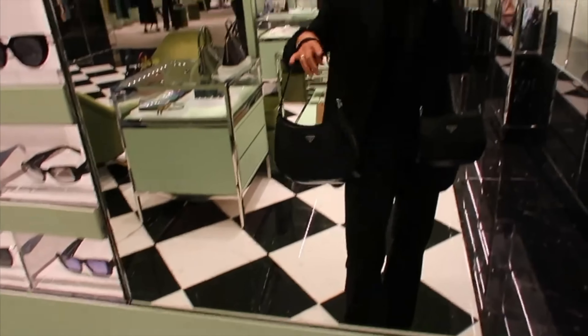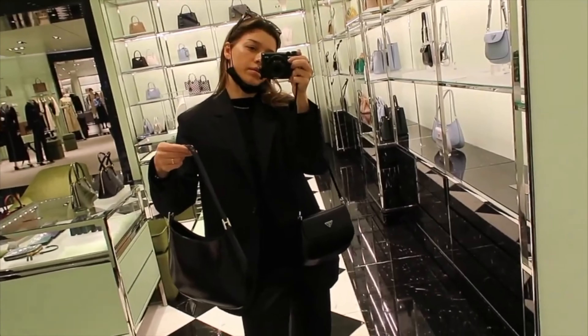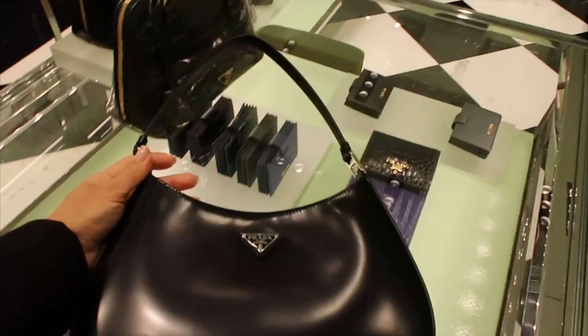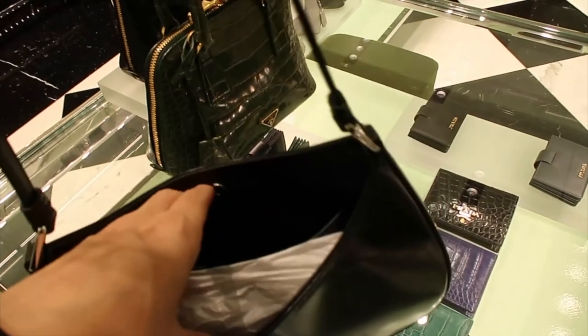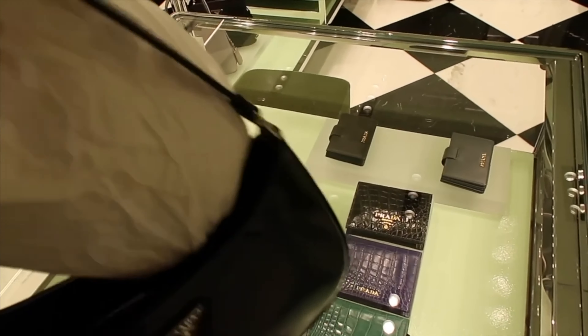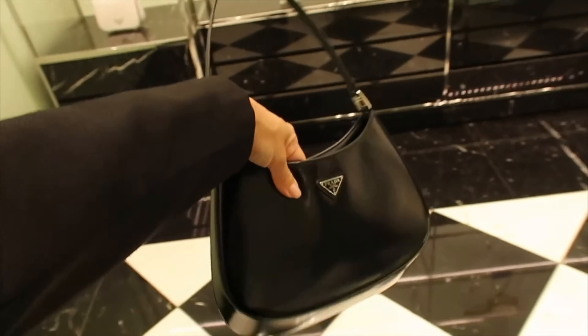It's something a bit similar to the Dior saddle bag, but without the huge metal piece. It still has the Prada logo and it's easy to open and close. It's interesting — and it would fit everything that you need, like your wallet, keys, and sunglasses.